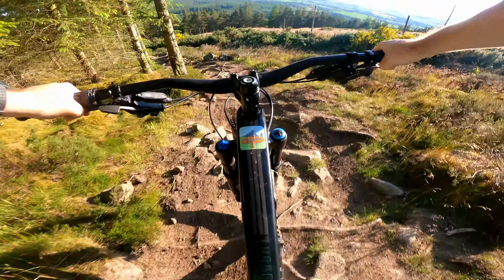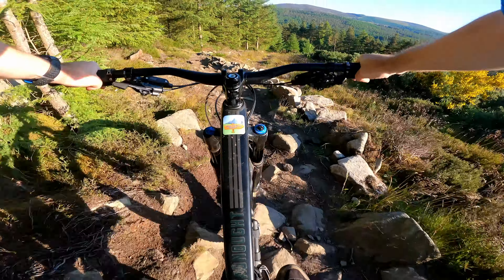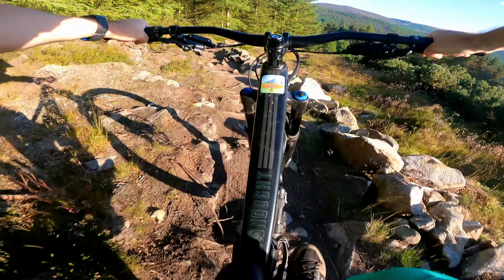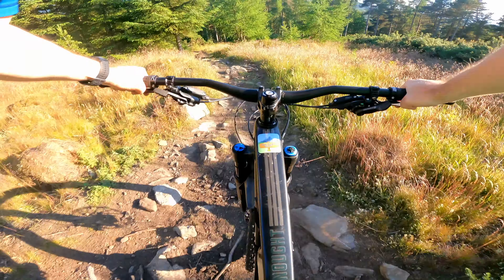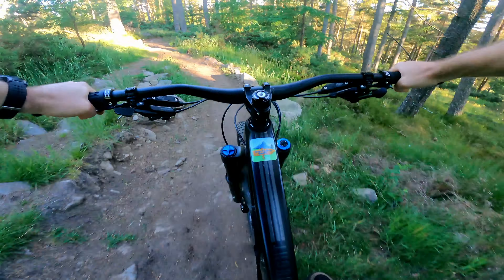Tight, surprising corners always on this trail. The faster you go through that section, the smoother it is.